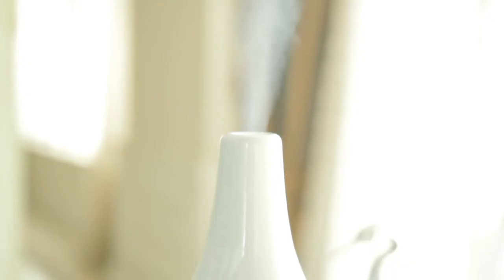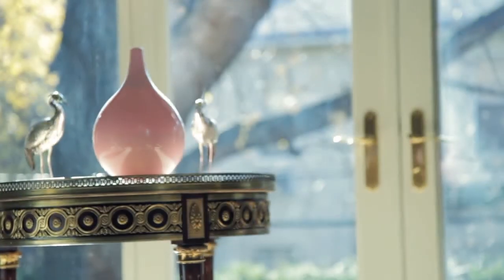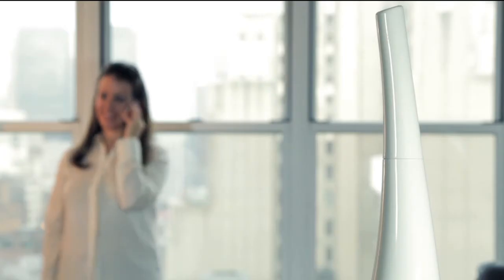OBJECTO brings to the market attractive, stylish, and top-of-the-line humidifiers that fit perfectly with your aesthetic while providing your home with a soothing, comfortable, and revitalizing ambiance.